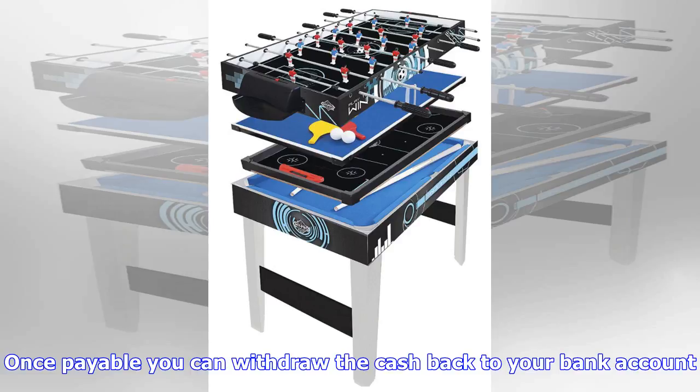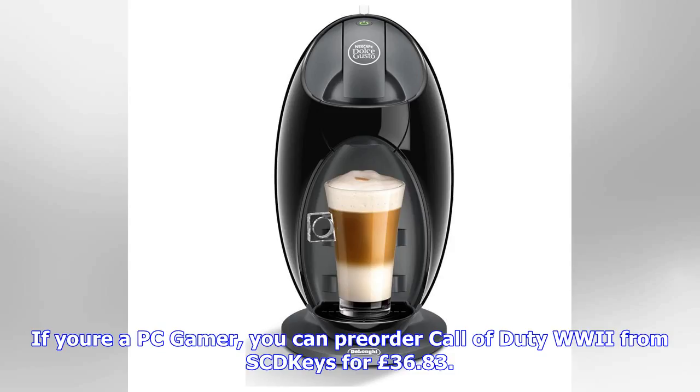If you're a PC gamer, you can pre-order Call of Duty: World War 2 from SCD Keys for £36.83. Editor's note: the £10 cashback offer for CoD World War 2 will end on 07/11/2017 at 23:59 BST. Xbox One X is available to pre-order from these retailers — note stock fluctuates, so make sure to check every single store.